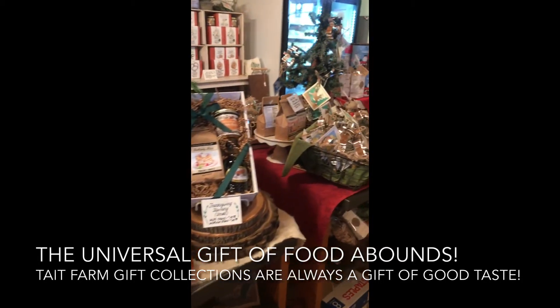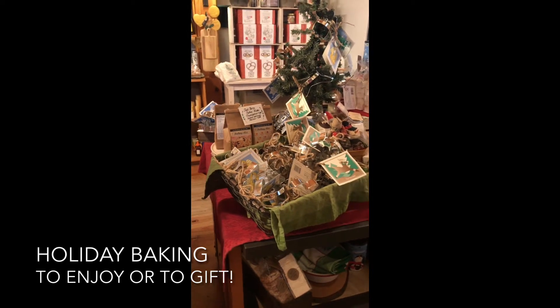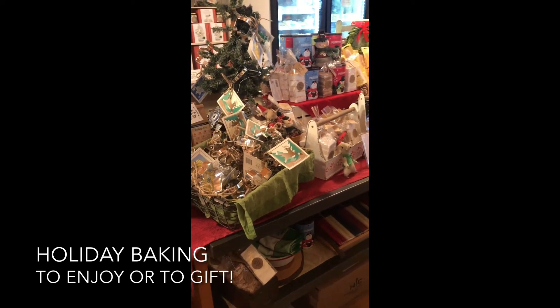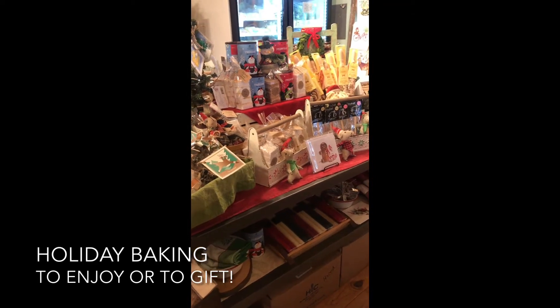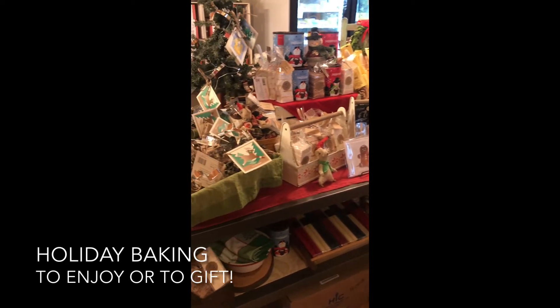We have a special emphasis this year on baking with our two new cookie mixes — a salted oatmeal raisin cookie mix as well as a thumbprint cookie mix. Great fun for the holidays. Cookie cutters too — I'm going to put cookie cutters in my grandchildren's stockings this year. They love to bake cookies.